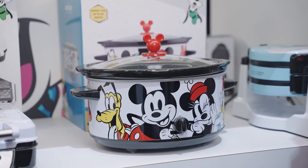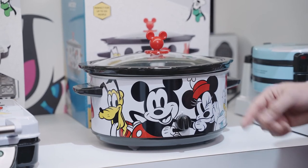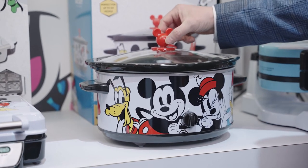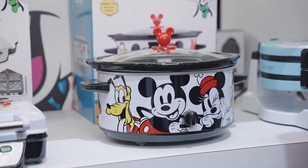This is our brand new Mickey and Friends five-quart slow cooker. It's got a great bold graphic featuring Mickey and all his favorite friends — perfect size and capacity for a family meal. The glass lid has a fun Mickey Mouse icon as the handle.